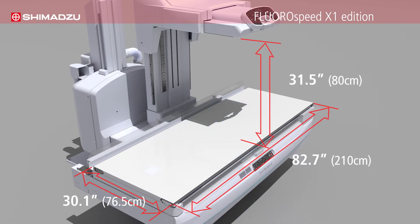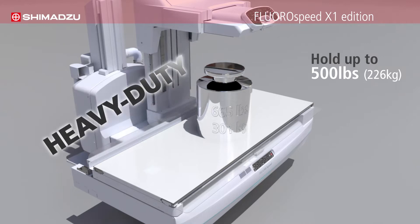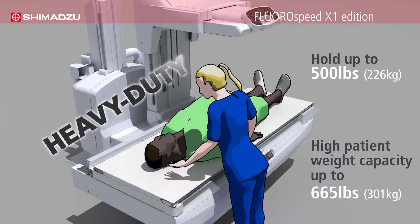Unlike other RF systems, the imaging deck covers a wide area with minimal or even no tabletop movement. It's a heavy-duty universal table that can hold up to 500 pounds and has a high patient weight capacity of up to 665 pounds. It is bariatric patient-friendly.